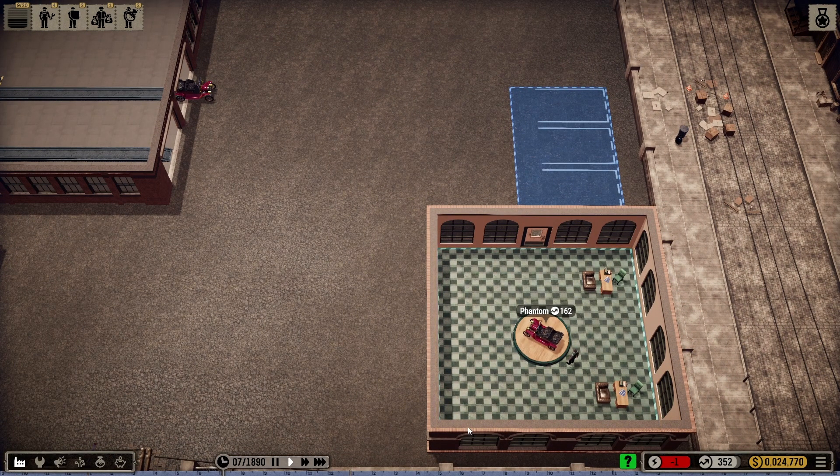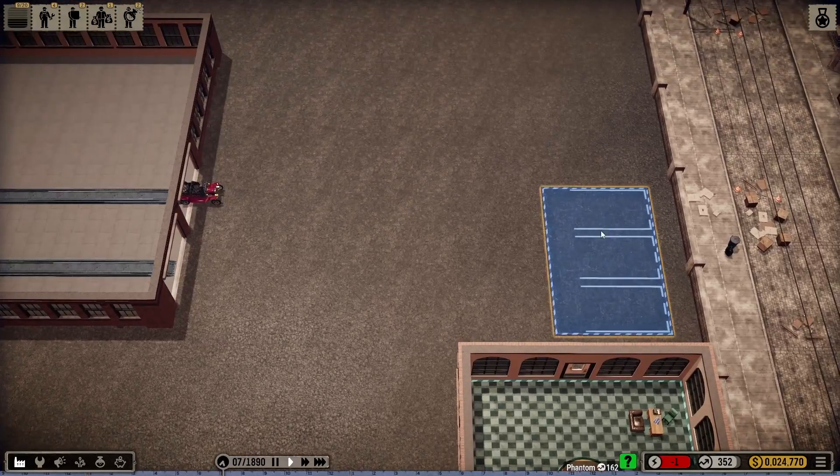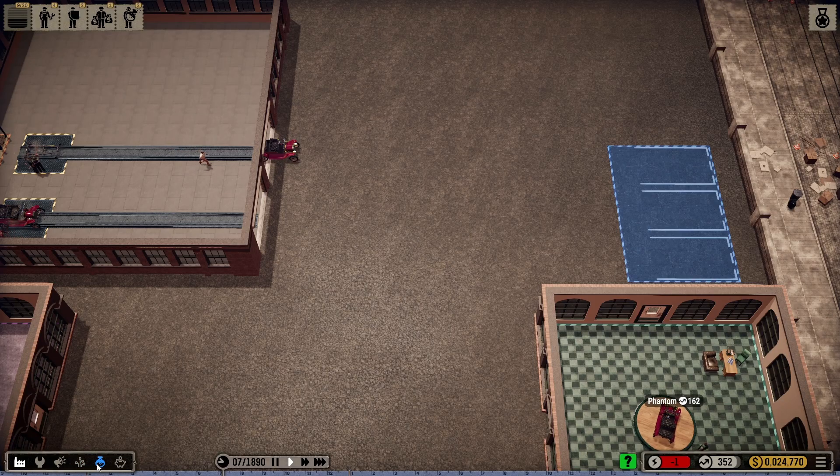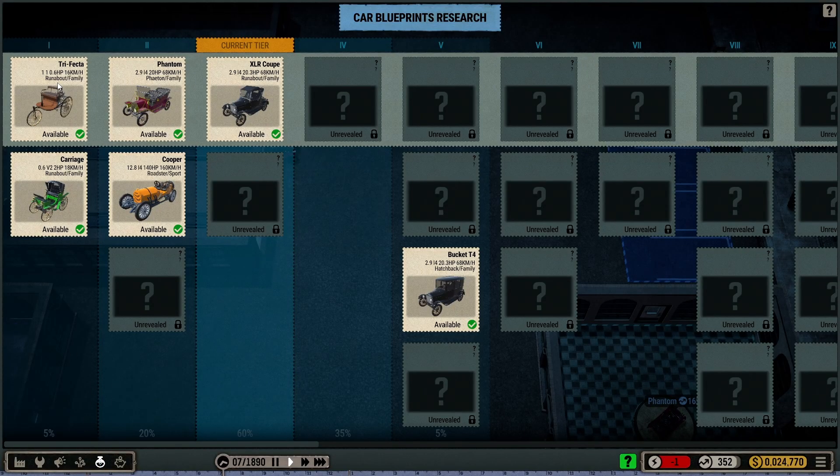I did make the sales office a little bigger than I wanted to, but that's okay. It's still stuck with three car parking spots. Now, how I ended up doing this — my trifecta was the very first car that I built, and much like we did in the first video, we went with the carriage. So I built these two cars. I was looking at the popularity bar, and when it reached almost a full bar, I swapped over to the carriage.